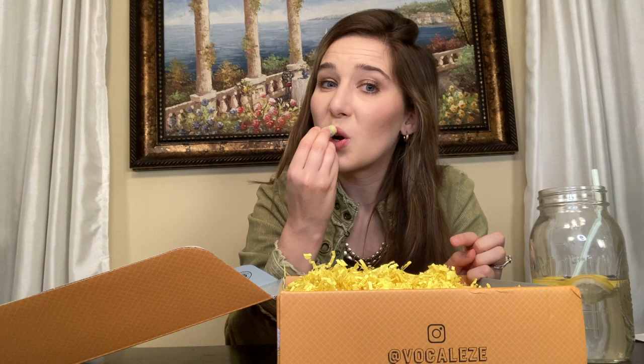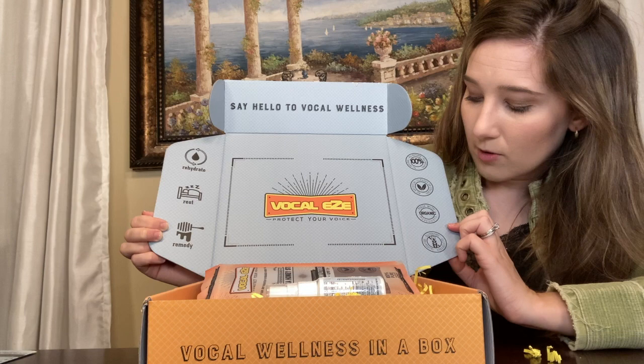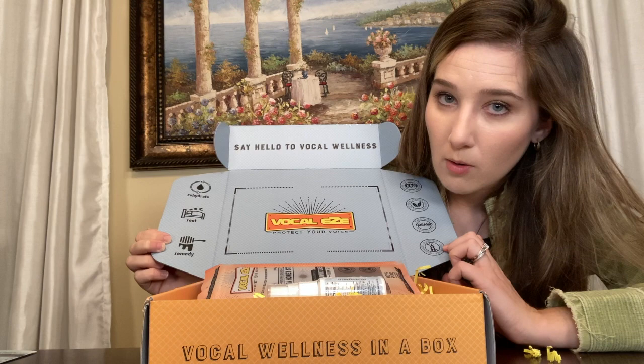I am such a lip balm fanatic. I'm actually going to crack this open and see how it smells. Oh, it smells so good — that's like heaven. Everything is 100% natural. There are no artificial flavors, and everything is made with organic ingredients. And it's gluten free, so what more can you ask for?